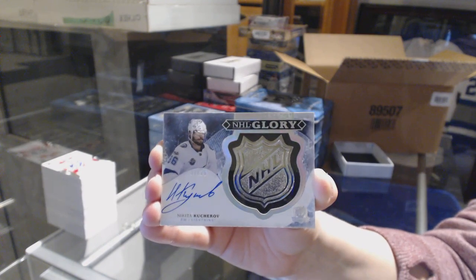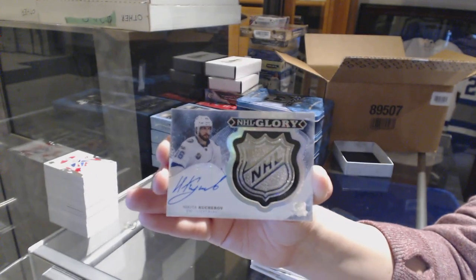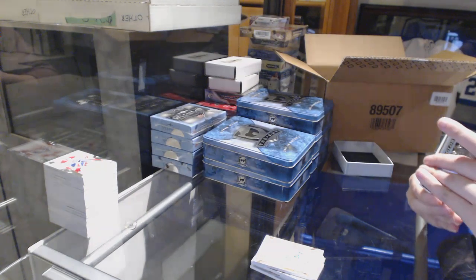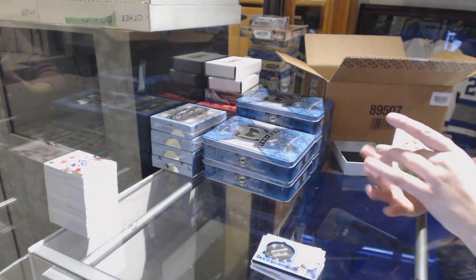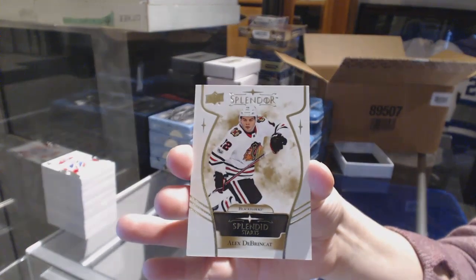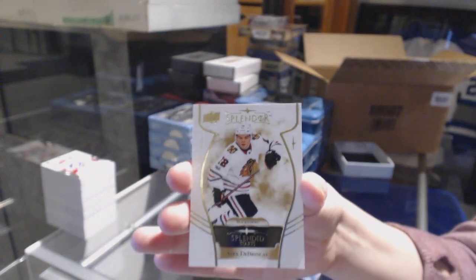It's been an okay case, I think. Congrats, that is awesome. And we got a Splendid Stars of Alex Debrincat for the Chicago Blackhawks. Speaking of Splendor, let's get that break going.